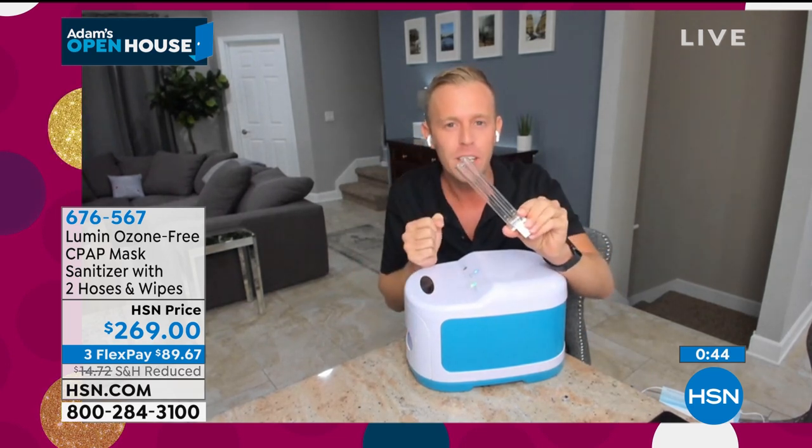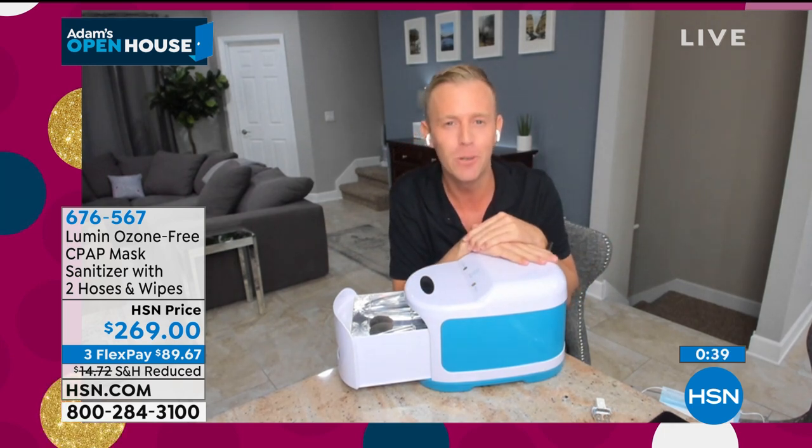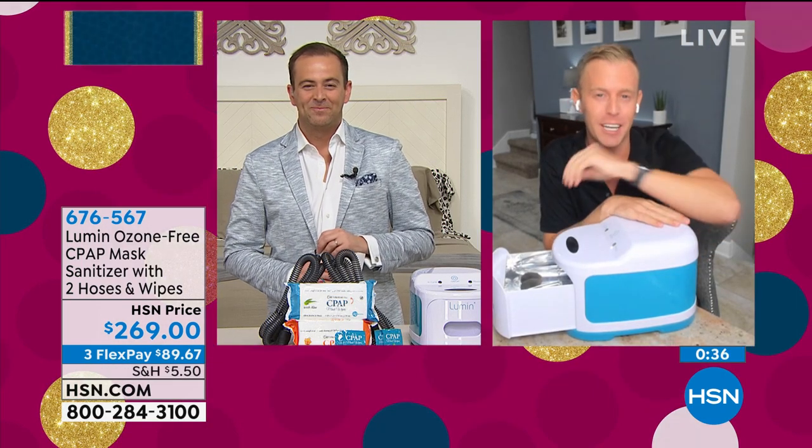Don't forget that UVC bulb, that extra-large drawer — you are going to be so pleased that you've got a medical grade sanitizer in your home when you get it.